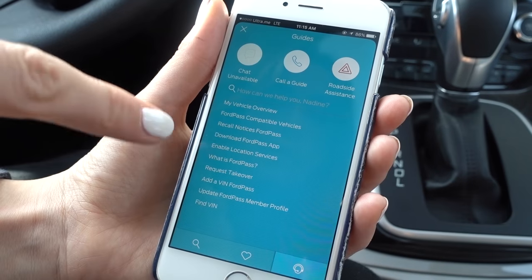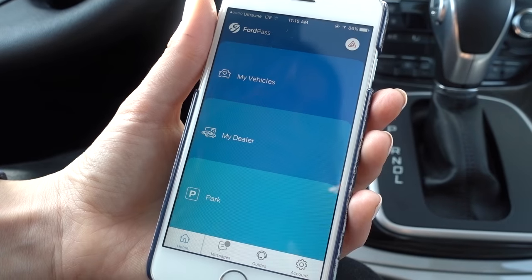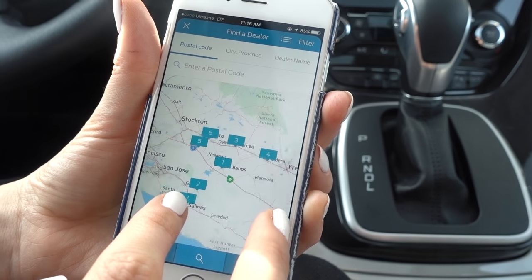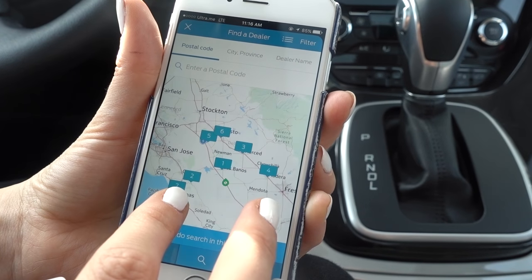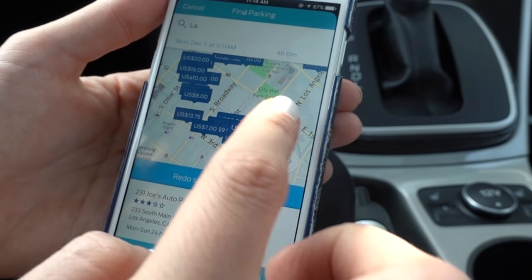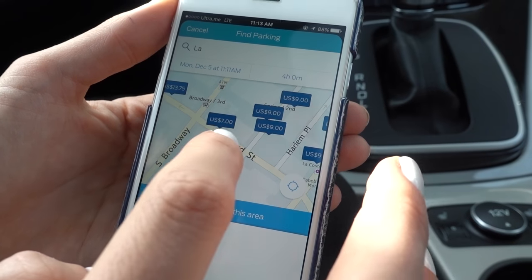FordPass offers roadside assistance accessible 24/7 for help with towing, jump-starting, changing a flat tire, fuel delivery and more. There's also Ford dealer information so if your car needs to be serviced, a parking guide for when you want to go out and explore, and a built-in wallet to pay for that parking.